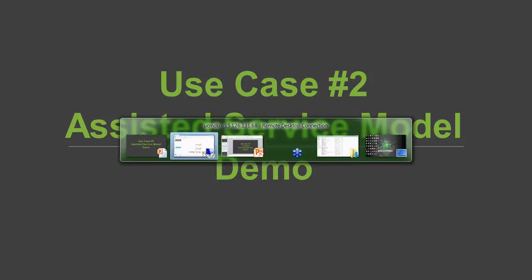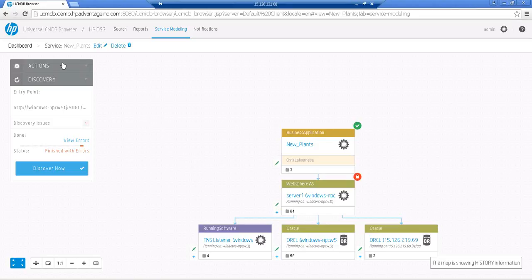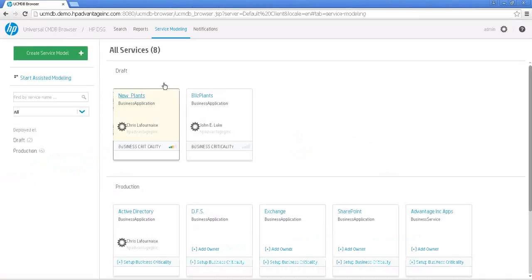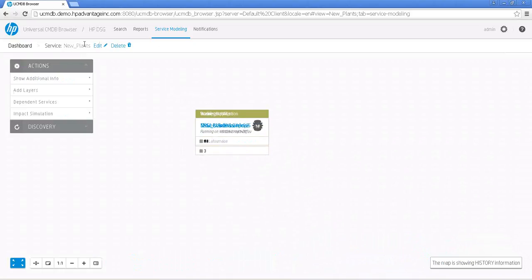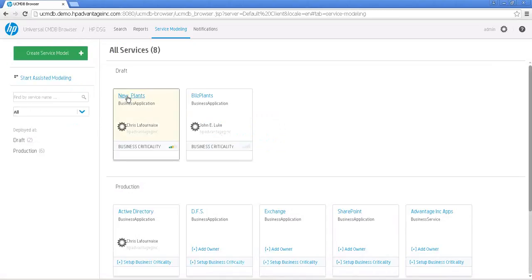I'm going to jump back to our demo environment. Going back to my dashboard, there is a hyperlink on the left-hand side which is called Start Assisted Modeling. I can actually start with just a blank template, or typically in our use cases I now have an application that has been discovered, and I want to use that application to further model it to a business service. So I'll take the approach for start assisted modeling here.